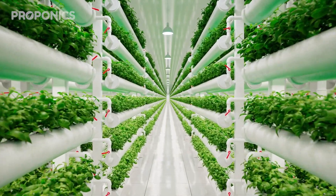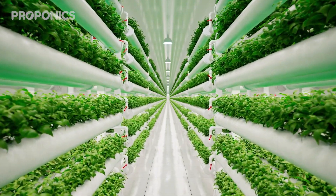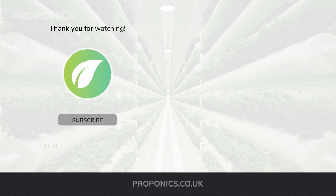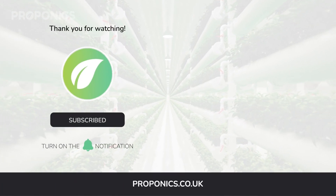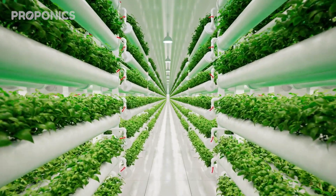If you like what you just saw, go ahead and click the link in the description to find a full detailed article on this video's topic. And if you learnt something new today, hit that like button and let us know down in the comments below. Don't forget to subscribe for more hydroponics educational content and visit proponics.co.uk for in-depth articles on all things hydroponics. Grow smarter with Proponics, and until next time, happy growing.